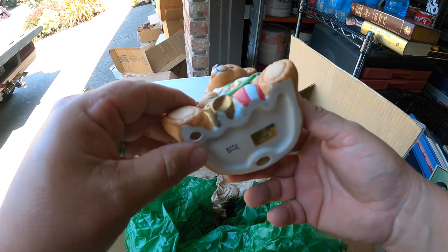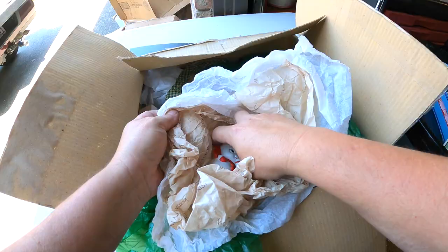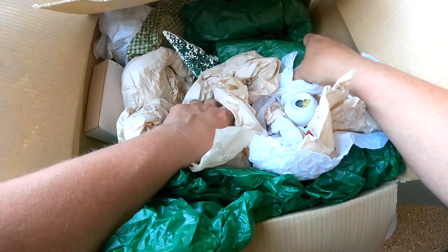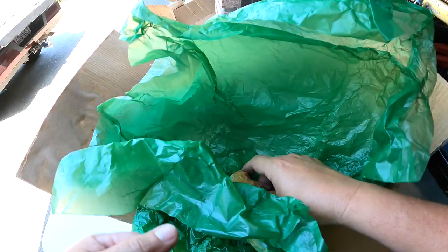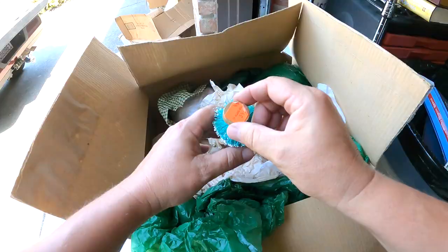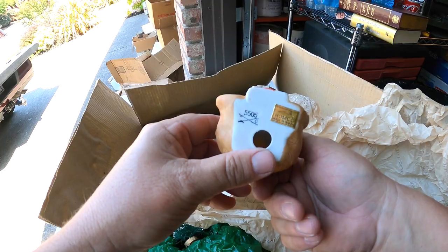Homco - made in Taiwan, number 5251. There's another Homco, 5505. Another Homco, another one - no sticker but I know it is. These actually seem like they're kind of decent quality. Homco, Homco, another Homco. It seems like there might be duplicates unless they're all starting to look the same. Little Christmas tree. I swear we had that one - there's got to be multiple.